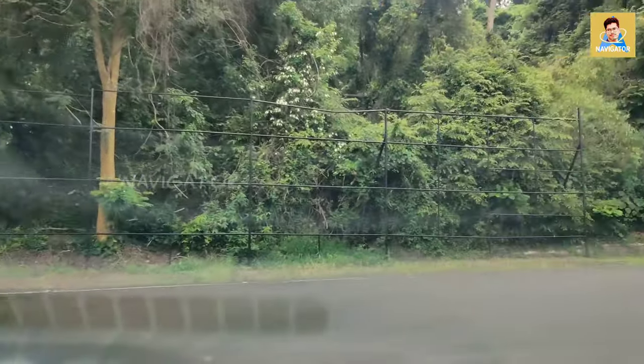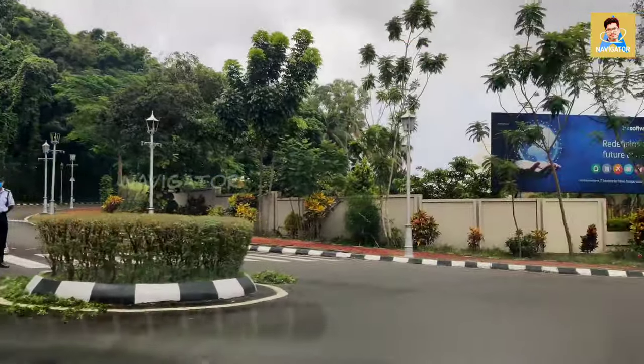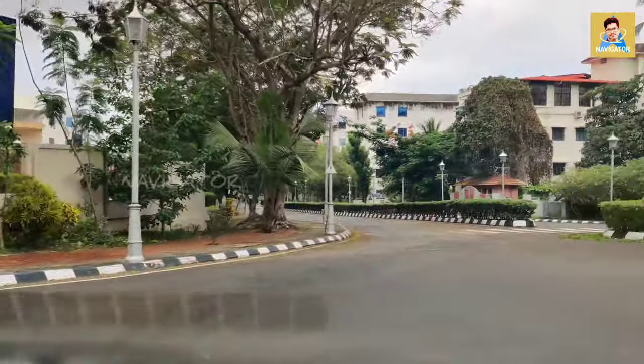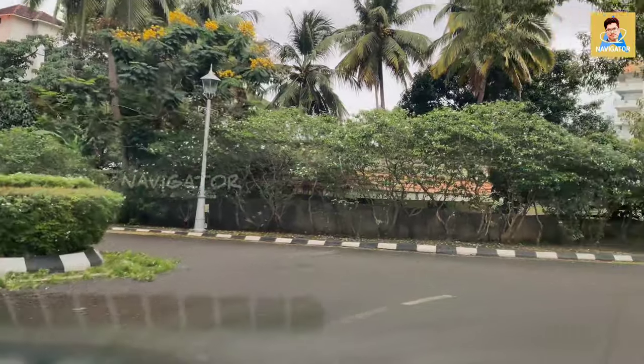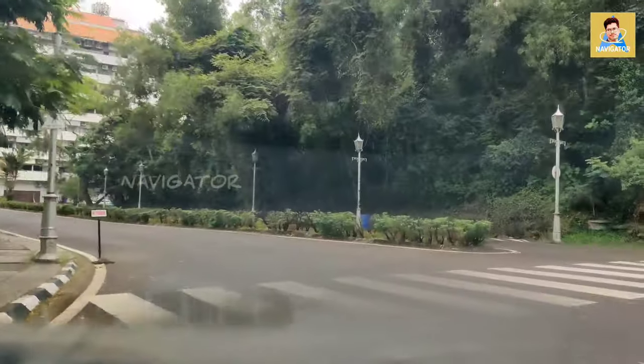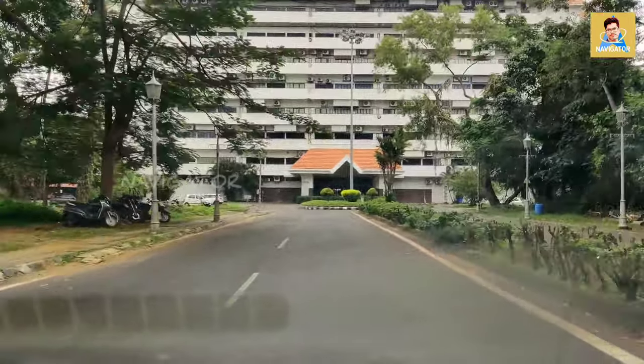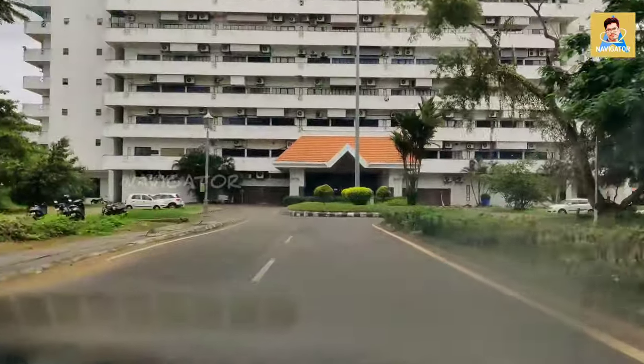From this area we can go to the Bhavani and Tejaswini buildings, but right now it is closed because the road has been damaged due to heavy rain and they have not yet constructed that road. Over here is the famous Nila building.